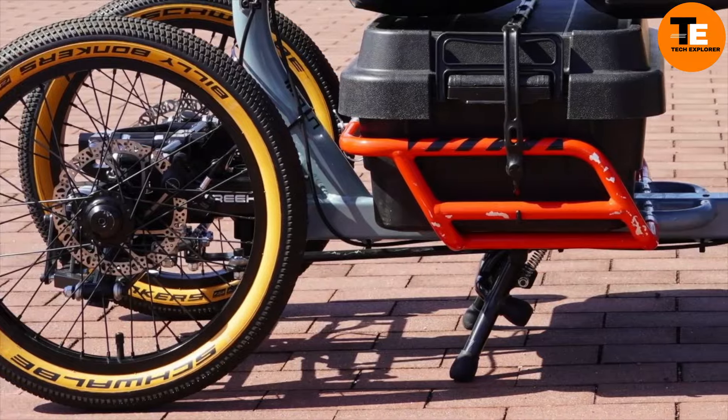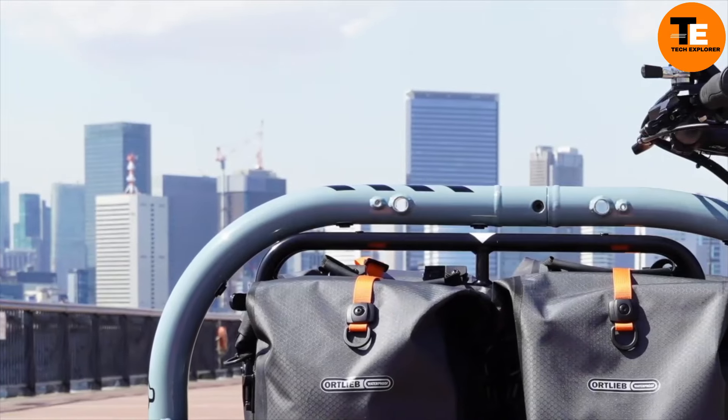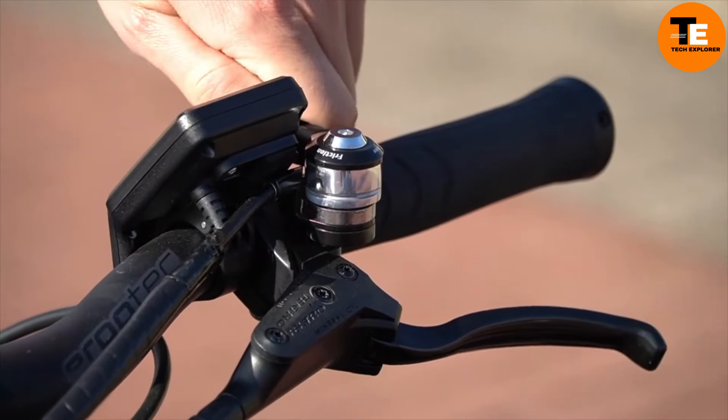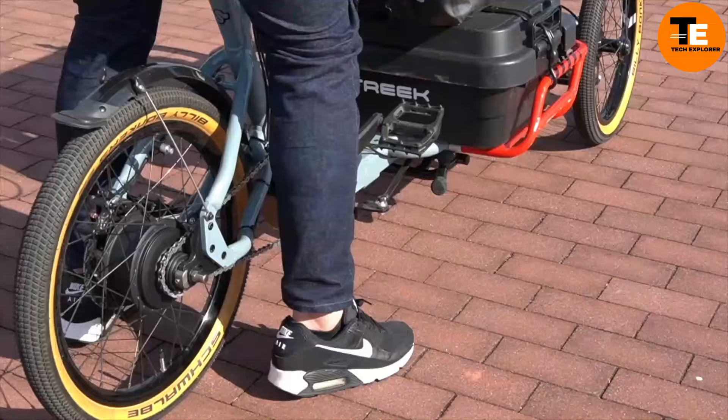This vehicle is a great example of how innovative design can meet modern urban needs while keeping the environment in mind. Whether for businesses or individuals, the Street Cargo Trike is a forward-thinking solution to the challenges of city transportation.